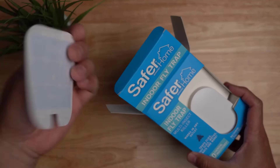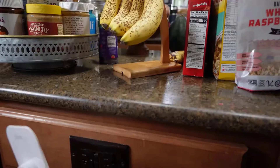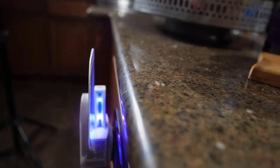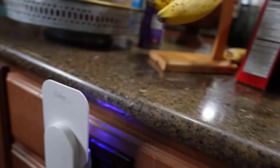Both Safer Brand and Tero fruit fly traps can trap many types of fruit flies, but Safer Brand has the edge over the Tero fruit fly trap. Safer Brand is ideal for households looking for a chemical-free solution to a variety of flying insects and who have the ability to plug in the device.